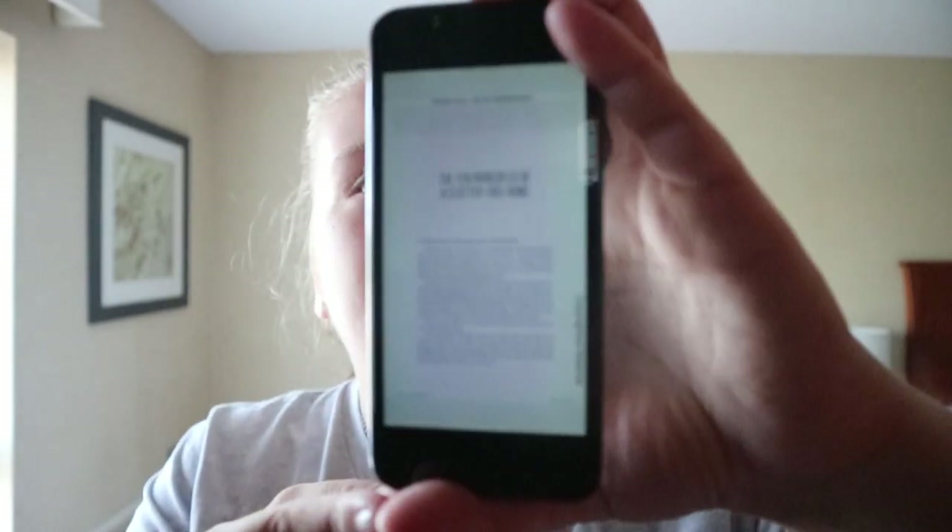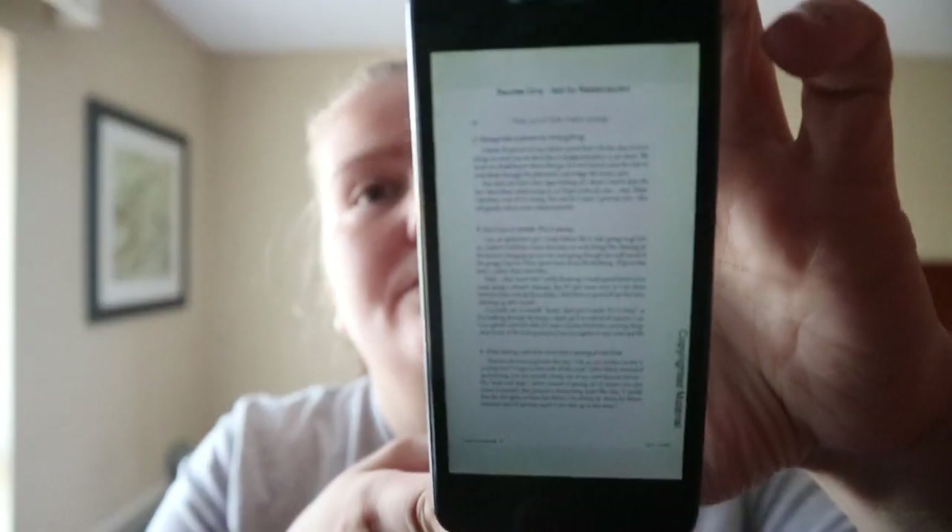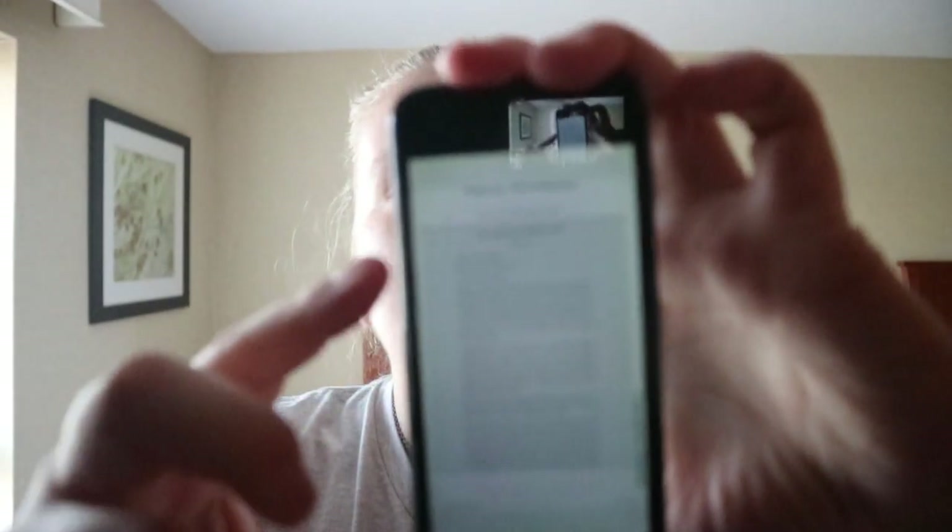So 10 principles of a Clutter-Free Home. Make clutter management a daily habit. Stop being reactive and start being proactive. So it has the step and then explains it — don't put it aside, put it away. Stop being reactive, be proactive.